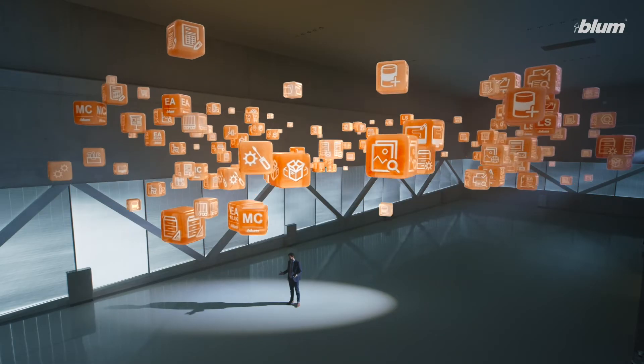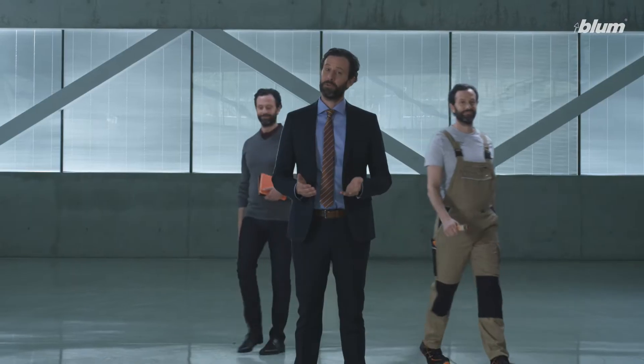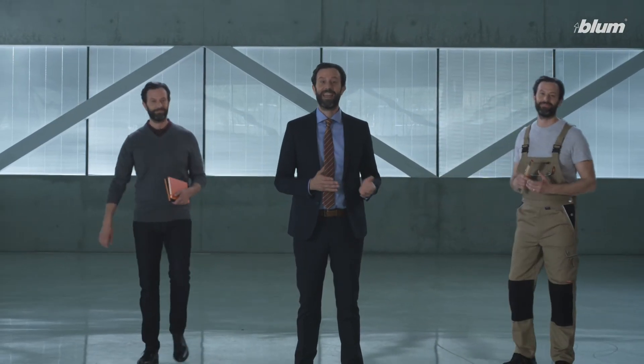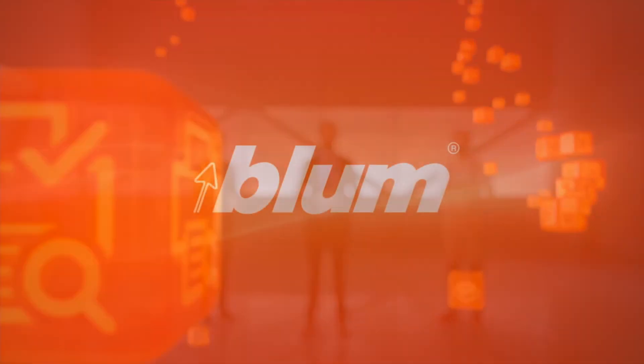Actually, Bloom offers every service you can think of — for all of us: distributors, cabinet makers and industrial manufacturers. The right service whenever we need it. Services by Bloom — not just nice, simply great.